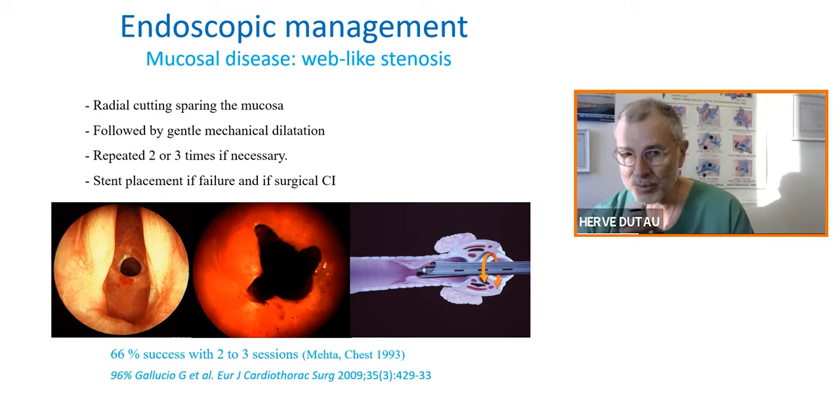This technique can be repeated two or three times if necessary. In simple tracheal stenosis, stent placement is not really the rule — only in very limited cases. If you have recurrences after two or three sessions of dilation, then surgery is, in my opinion, the best option. Matas described a success rate of 66%, but more recently in 2009, Galluccio from Rome in Italy had much better results, close to 96%. So for simple tracheal stenosis, most of the time it is treated endoscopically.